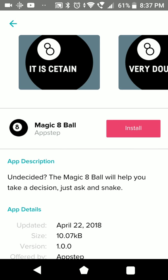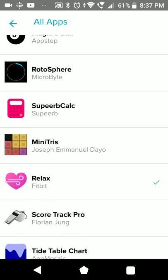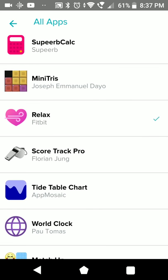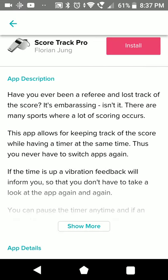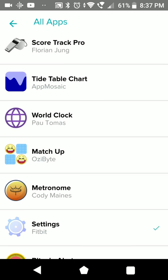A Magic 8-ball - just here. The Relax app from Fitbit to control your breathing and help you calm down. ScoreTrackPro - you can track your score for whatever game. Tide Table Chart - this shows the tide for surfing, diving, going fishing. I can see that this could be useful.